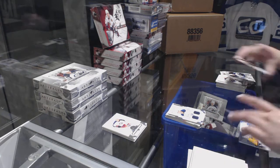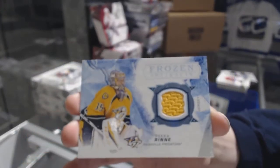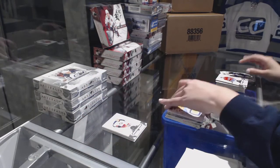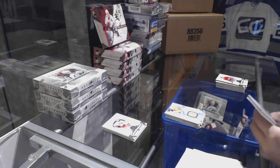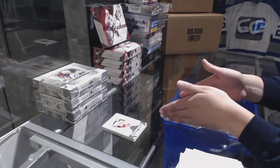We've got a Frozen Artifacts jersey for the Nashville Predators, Pekka Rinne. And number 2, $2.99, Paul Coffey Red for the Detroit Red Wings.